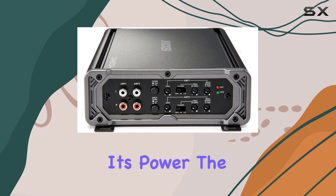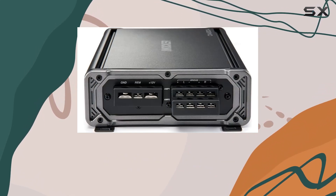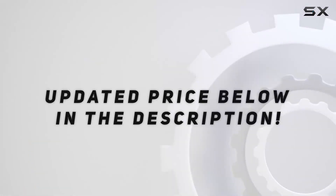Despite its power, the CXA 300.4 is surprisingly compact. Check out the video description for an updated price.